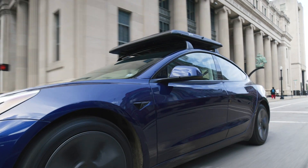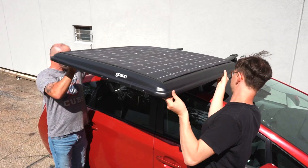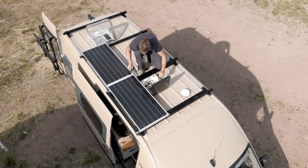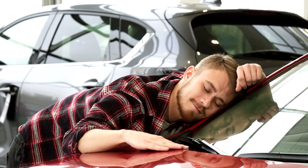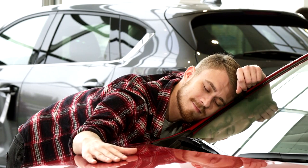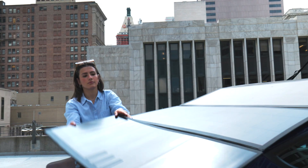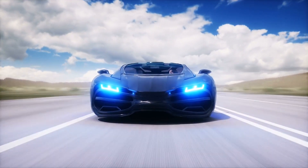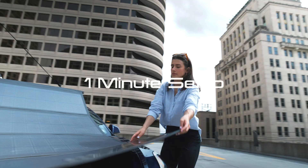Giving you peace of mind during long journeys or off-grid adventures. According to the company, you can mount it to your car's roof rack in just 20 minutes. The estimated cost of this EV Solar Charger is only $3,000, with the potential to be eligible for a 30% tax credit.